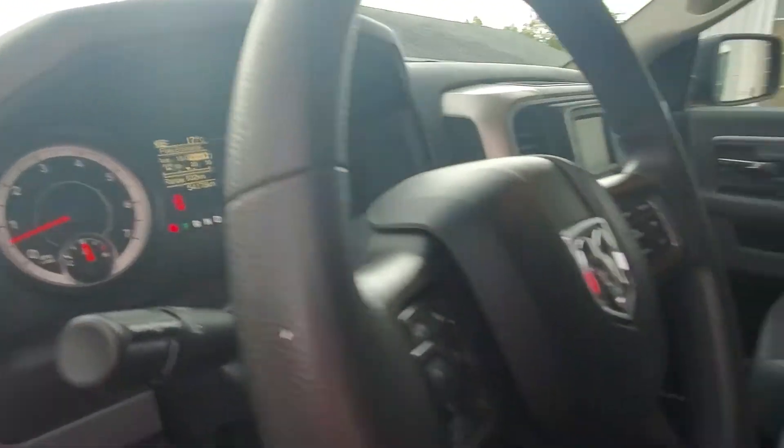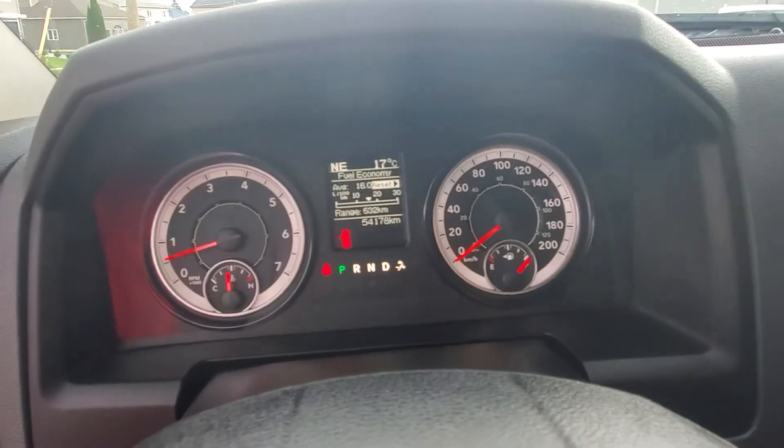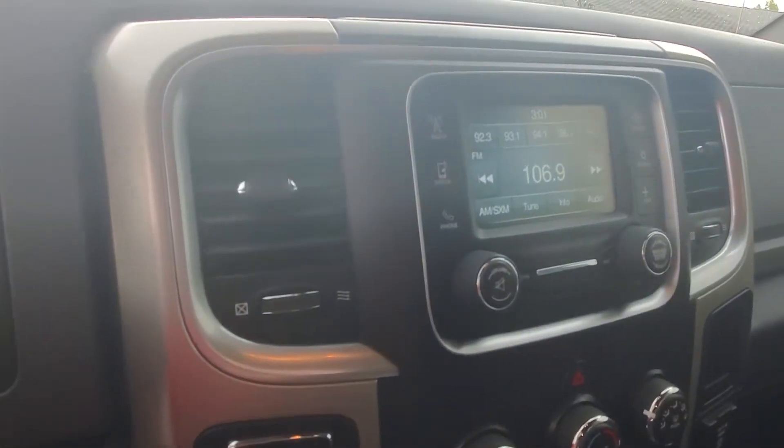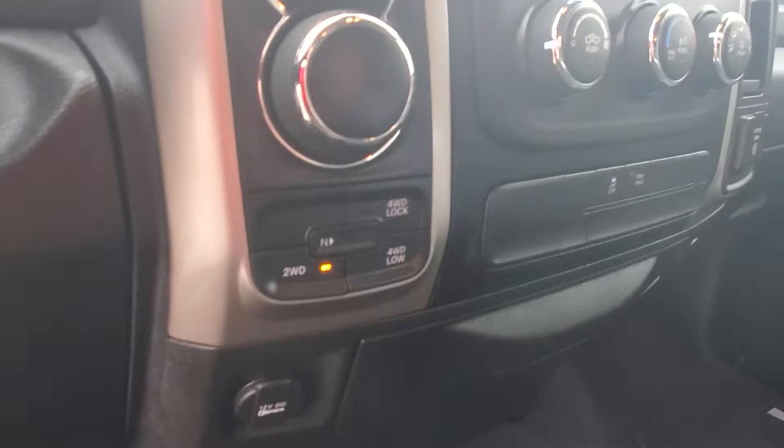Up front we have power seats on the driver's side. It has 54,000 kilometers on it, a backup camera, and four-wheel drive.